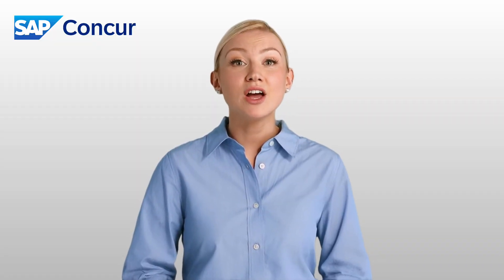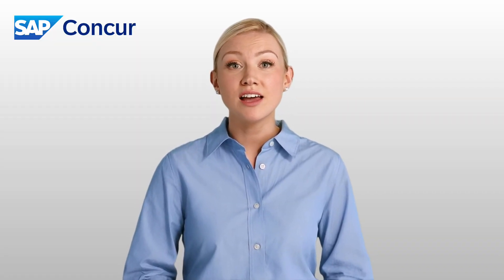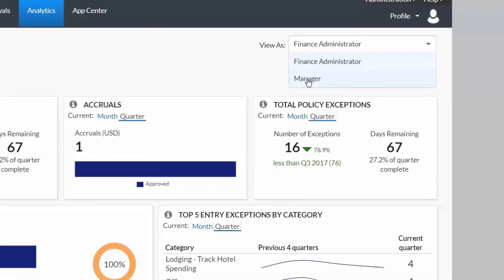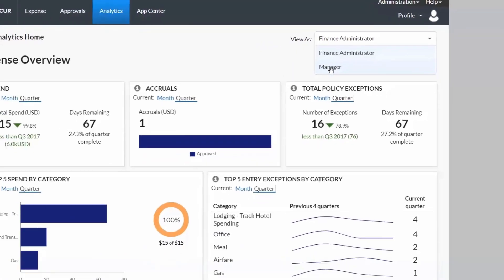But having complete, accurate, and timely data isn't beneficial unless it's presented simply. Concur's reporting is delivered through role-based dashboards with the ability to quickly drill through to details for an interactive and personal experience.